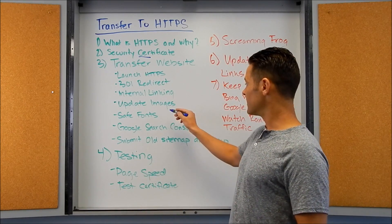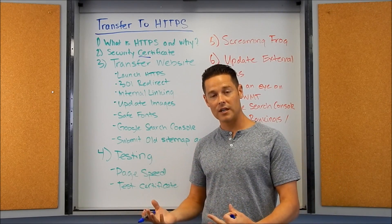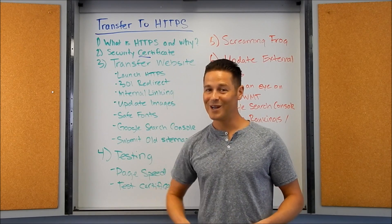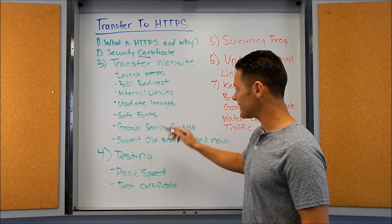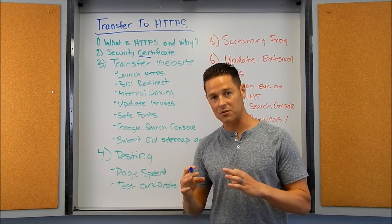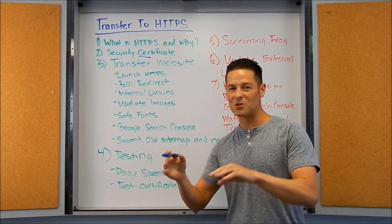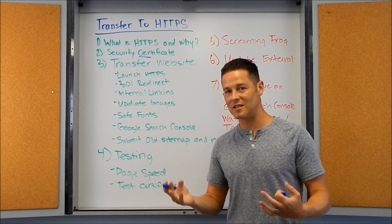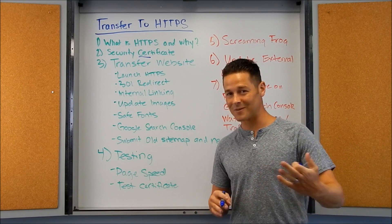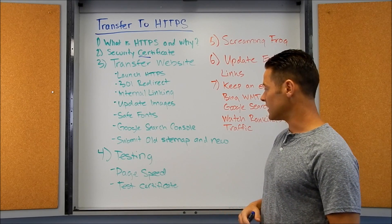Next, you've got to update your images, because images need to be served from a secure URL too. Otherwise you're going to see that broken warning label. You also need to have safe fonts — every single thing on the page has to be secure, otherwise you'll get that security warning. Google has said that in the future, if you're on HTTPS but getting a security warning, that site might not get that ranking boost.